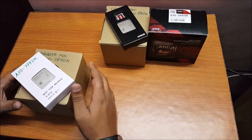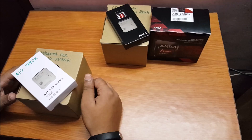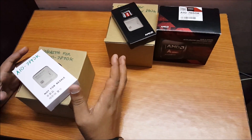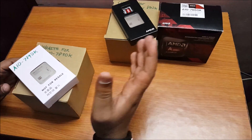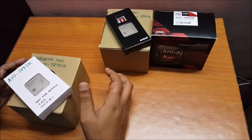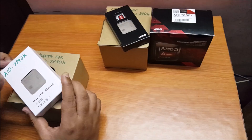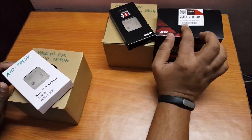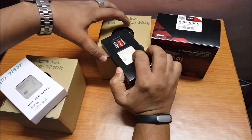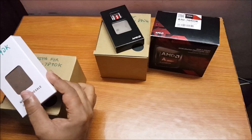Hi guys, this is Jason Singh from Black Hole Tech. AMD has sent us a few of their new CPUs. These are not newly manufactured ones per se — they're basically refresh units of a previous generation of APUs and CPUs which they already launched some time back. So now we have the A10-7890K, the A10-7860K, and the Athlon X4 880K.